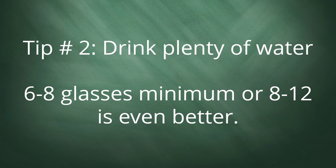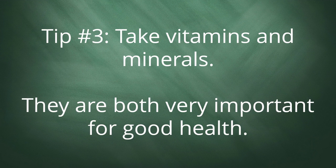Tip 2: Drink plenty of water — 6 to 8 glasses minimum, or 8 to 12 is even better. Tip 3: Take vitamins and minerals. They are both very important for good health.